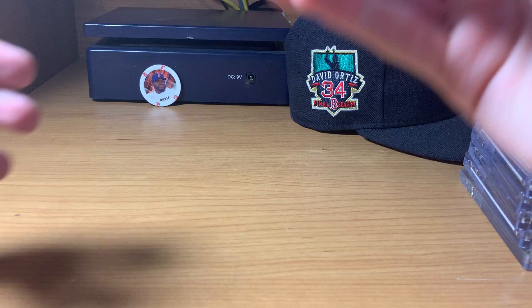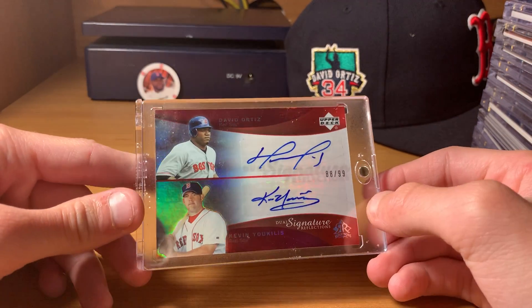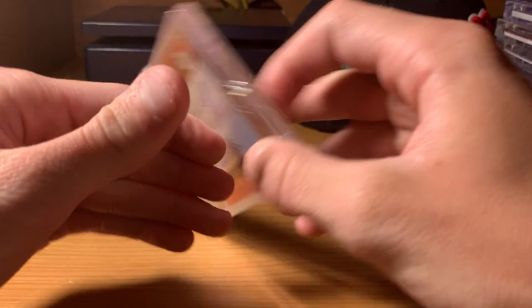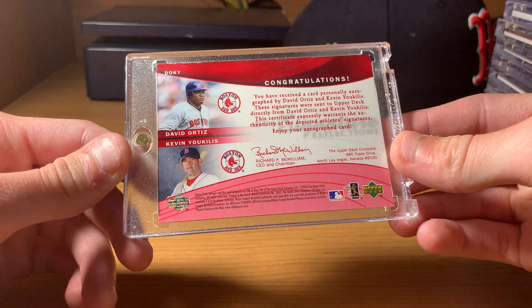Next up is another dual — Ortiz and Kevin Eucalus. One of the most underrated Red Sox players, Eucalus. He was awesome. Numbered out of 99. Upper Deck Dual Signatures Reflection, 2005. Pretty old one there.